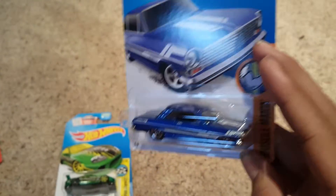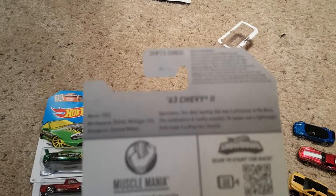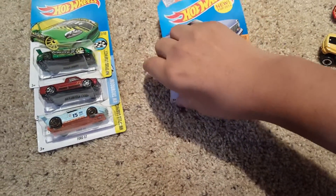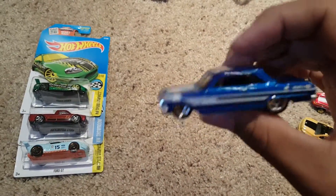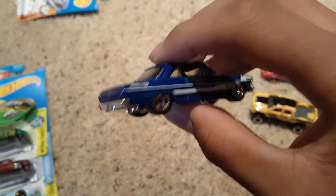Next up, the '63 Chevy. That thing looks beautiful — new for 2016. It's got the story card up top if you want to pause and read it. Oh, that is a beautiful car. I really like these realistic looking cars. Super nice.